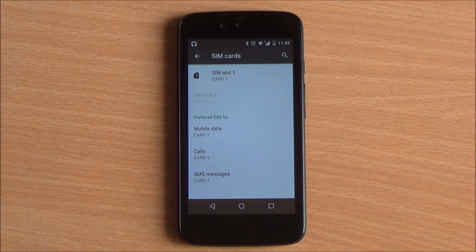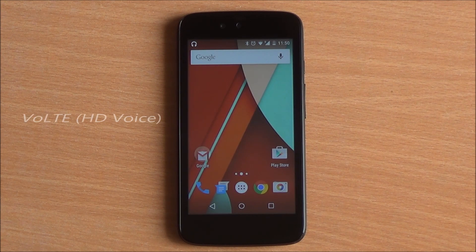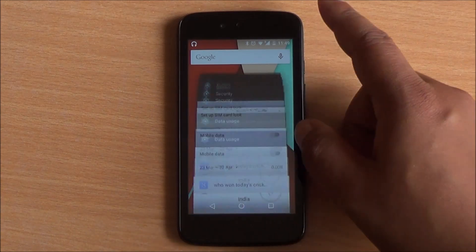Android 5.1 also comes with dual SIM support baked in, so earlier OEMs had to add their own software to make it work. Moreover, it adds Voice over LTE — that's HD voice for LTE-enabled smartphones. And that's just about all the things we have discovered on Android 5.1 Lollipop.